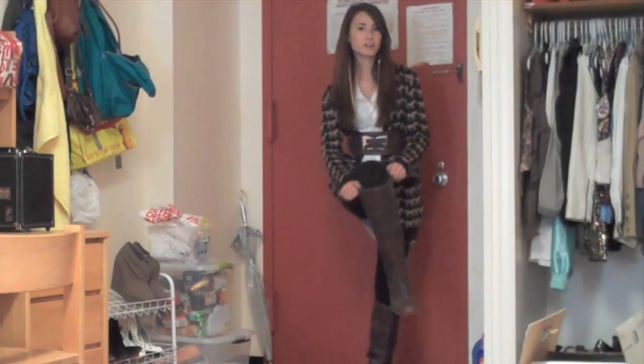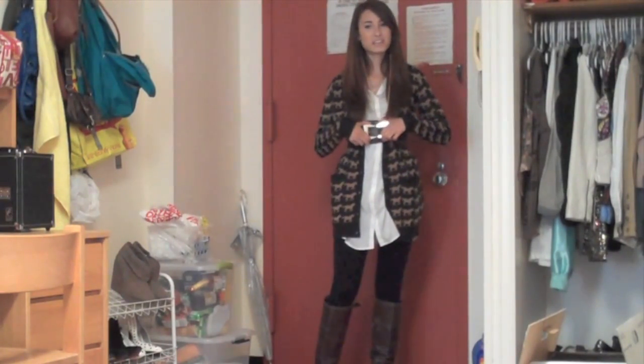And then I'm wearing these fry boots, which I got at an outlet like last year. And I'm wearing this belt, which is from a store called Foxy Lady in the city.